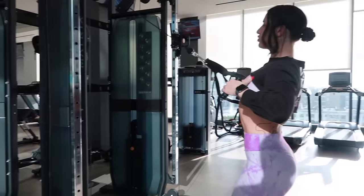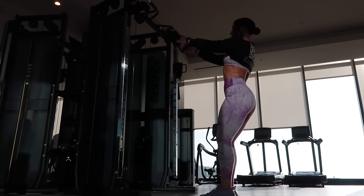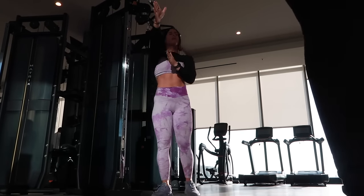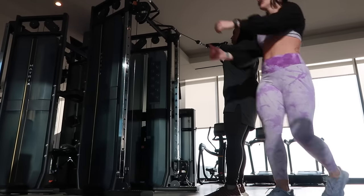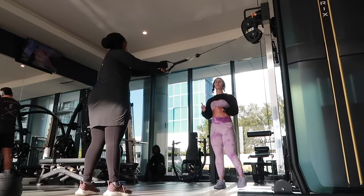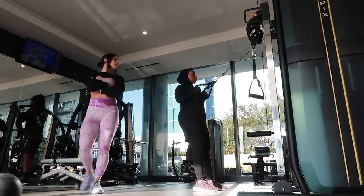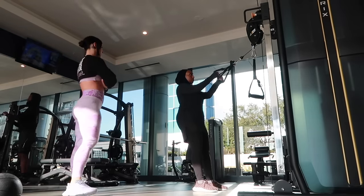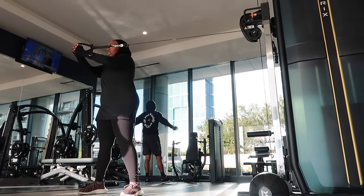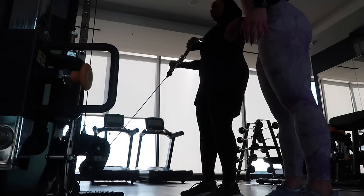A snippet of the personal training session — focusing on separating at the chest line, dropping the shoulders, and really focusing on the contraction and accentuation on the way back. See you in next week's vlog!